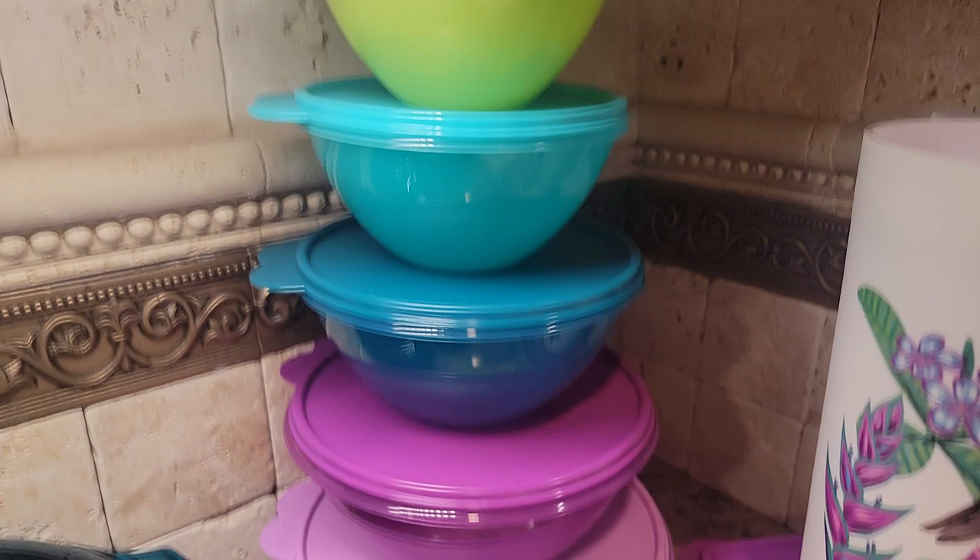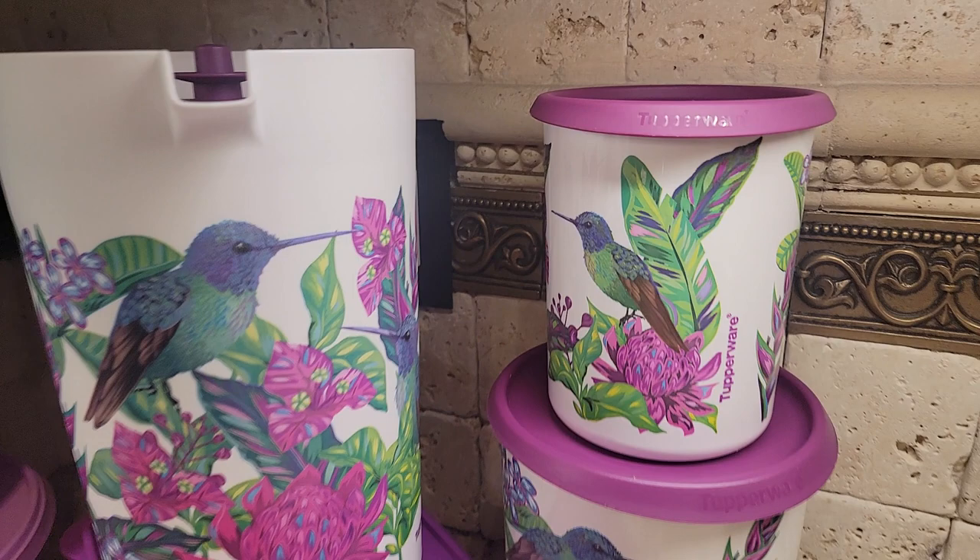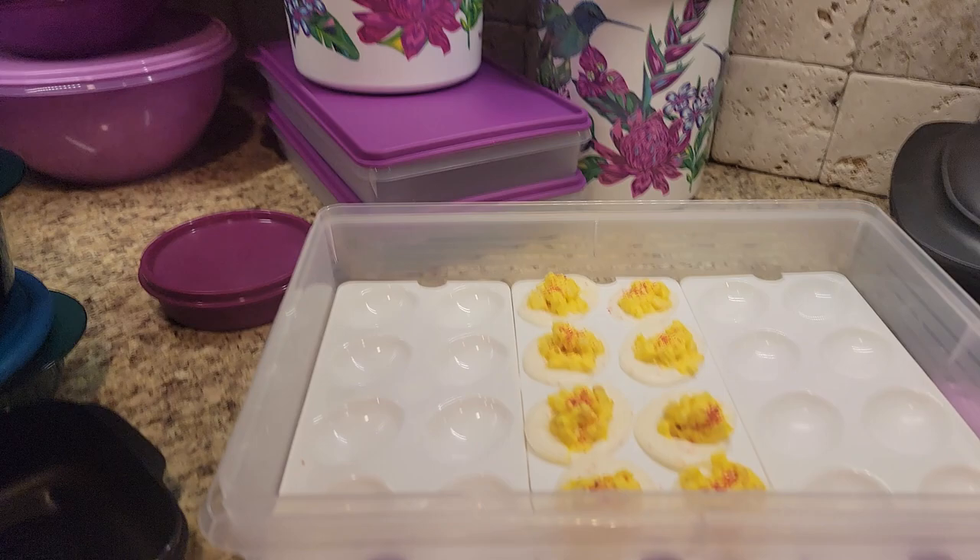Look at that hummingbird collection — the gallon pitcher and the canisters. A set of two of our junior snack stores, only $25, to match this beautiful large snack store. And you get three of the free egg trays.